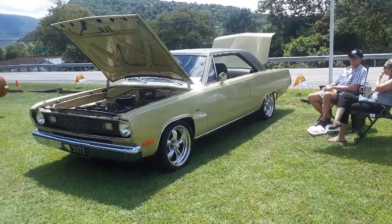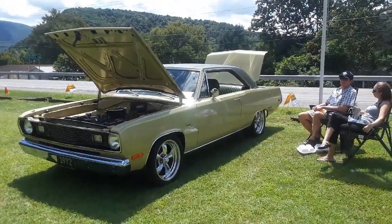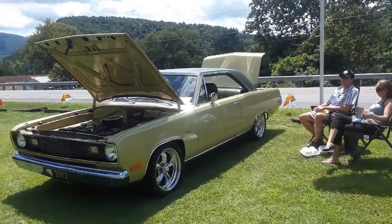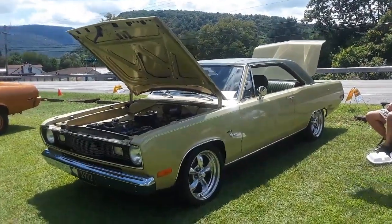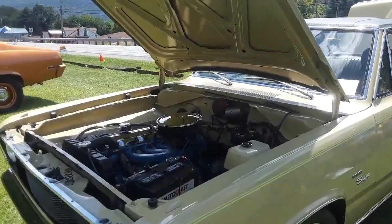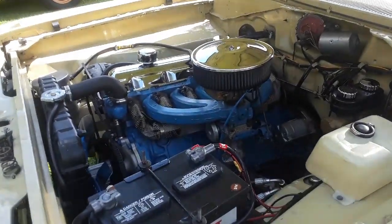This is Pam from NortheastWheelsEvents.com at the 2019 Swigert Museum AACA Car Show. We're over here with Tom and his '72 Plymouth Valiant Scamp, powered by the inevitable 225 six-cylinder.